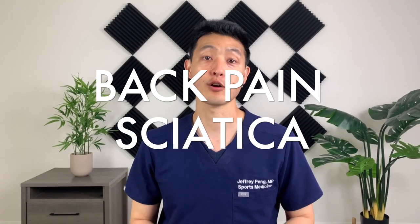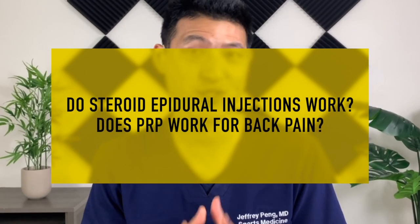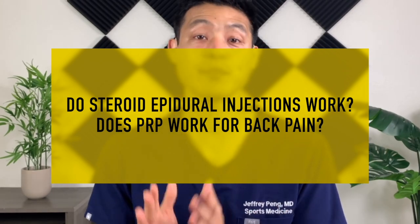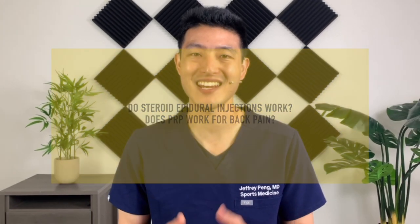Low back pain and sciatica are incredibly common and extremely difficult to treat. People suffering from back pain are often desperate to look for treatments that relieve pain. In this video, I'm going over the latest clinical trial data looking at whether steroid injections or epidural injections work, and I'm also going to answer the question: does PRP work for low back pain and sciatica?